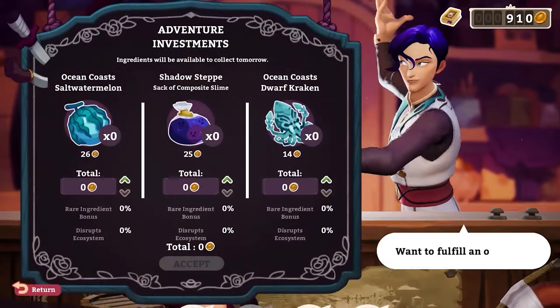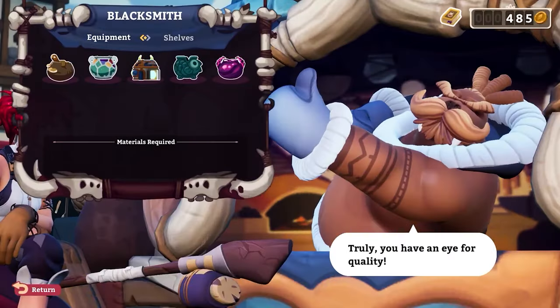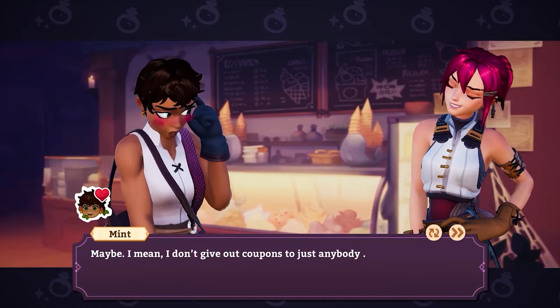Step 2: Invest in new, exotic ingredients and equipment to make even better potions. Pro tip: Strong networking can help you out.